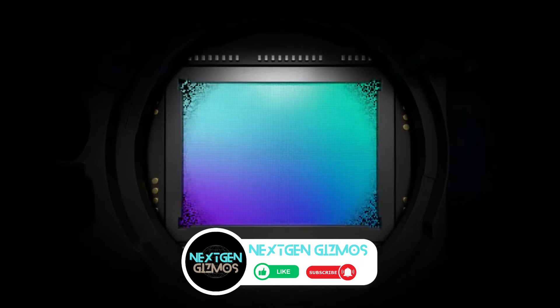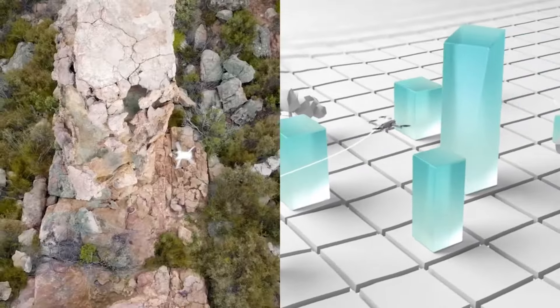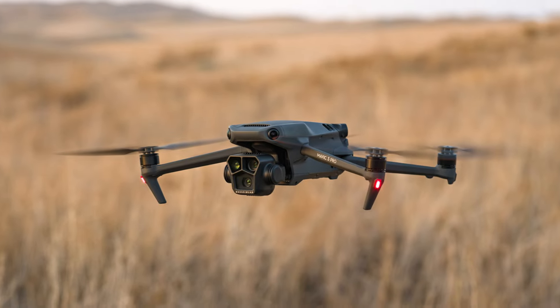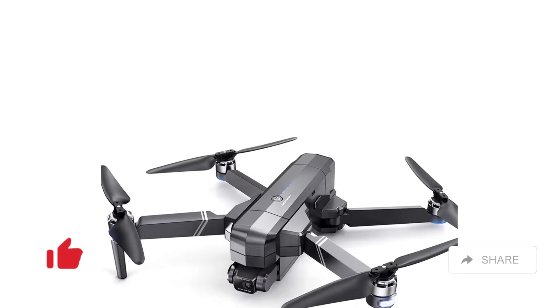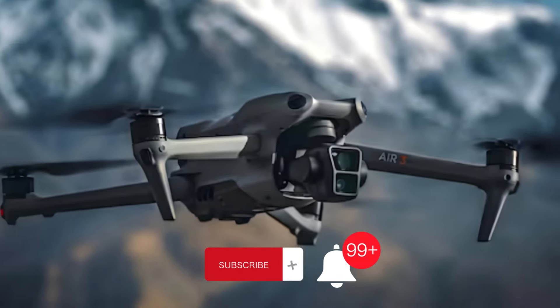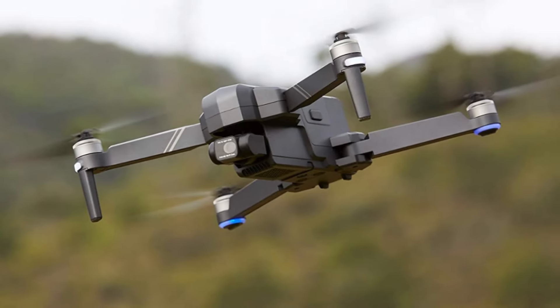The best drones for professional photographers in 2024 are game changers. Explore the skies with these incredible devices and capture breathtaking shots like never before. For the latest prices, check out the links in the description. If you found this guide helpful, give us a thumbs up, share the excitement with your photography pals, and don't forget to hit that subscribe button and bell icon to stay in the loop with all our latest content, tips, and reviews. Happy flying!